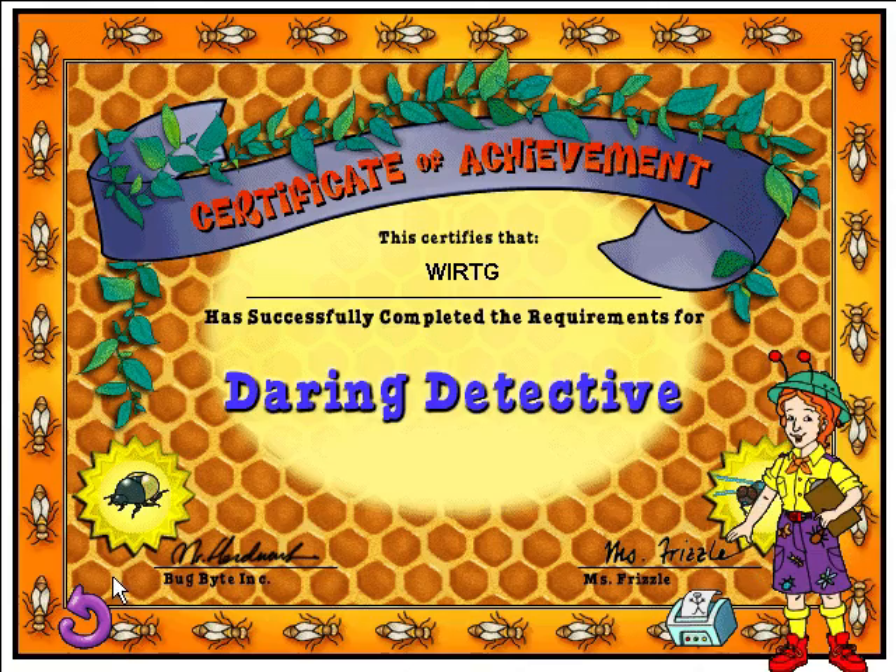Stand tall and get ready to receive your daring detective diploma! You stand out from the crowd — you should be proud! You've found two of the missing bugs!